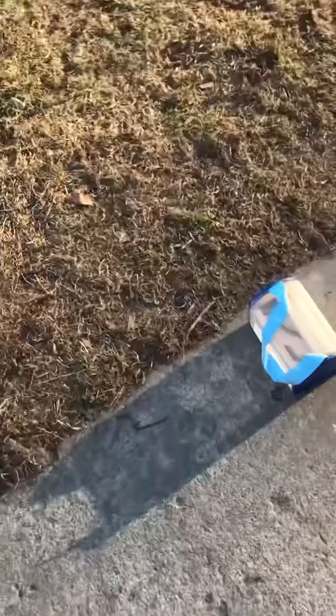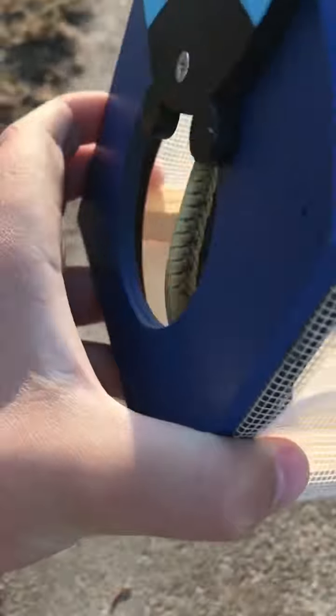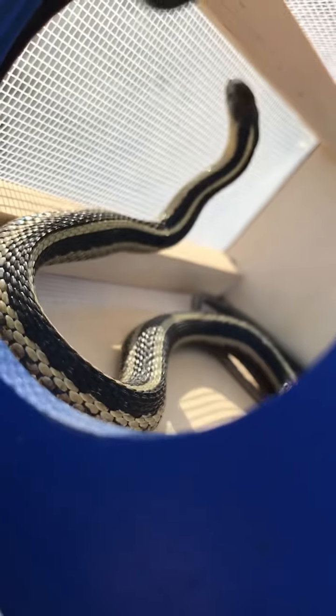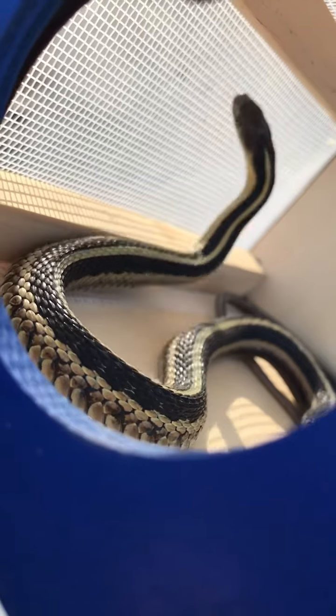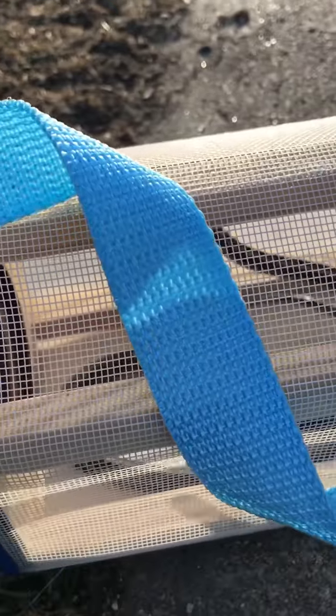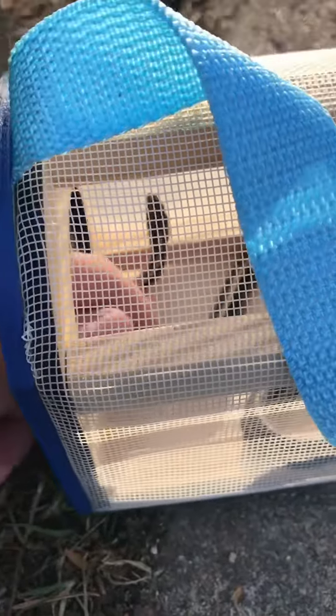Alright guys, this is pretty cool. What I have in this little container here is a garter snake. This is the first one of the year, so I'm pretty excited about it. They do produce a foul substance that smells really bad — probably doesn't taste too good if you're a predator.